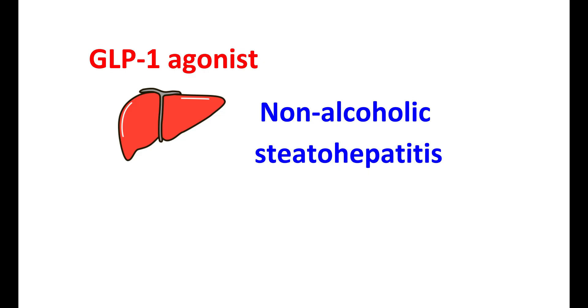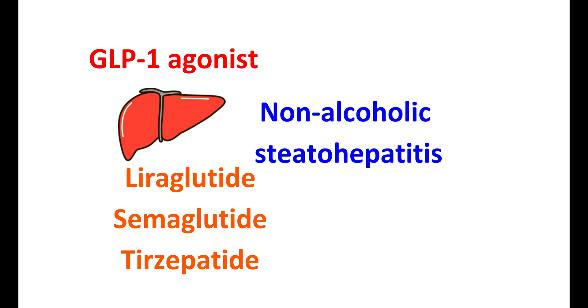Another use of GLP-1 agonists is in non-alcoholic steatohepatitis (NASH), one of the severe forms of fatty liver disease. Excessive body weight is a significant factor affecting liver health. GLP-1 agonists can help reduce weight and liver fat, improving symptoms of fatty liver. Medications like liraglutide, semaglutide, and tirzepatide can improve liver functionality, reduce inflammation, and even reduce liver fibrosis.